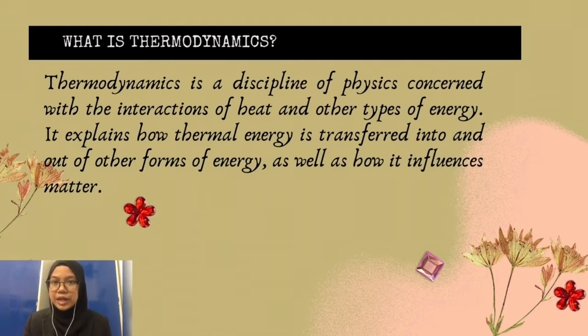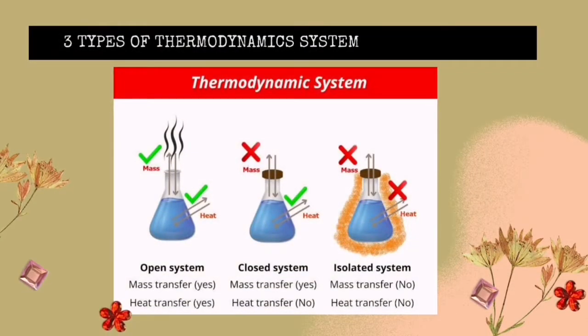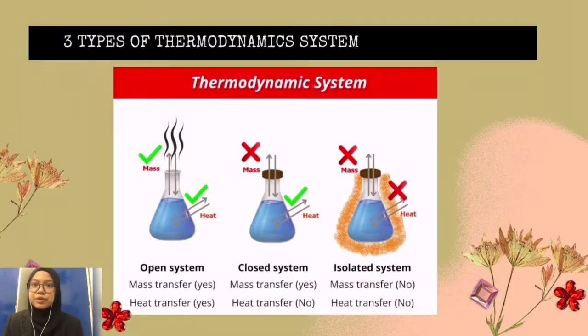First of all, what is thermodynamics? Thermodynamics is a discipline of physics concerned with the interactions of heat and other types of energy. It explains how thermal energy is transferred into and out of other forms of energy, as well as how it influences matter. There are three types of thermodynamic systems, which are open, closed, or isolated.